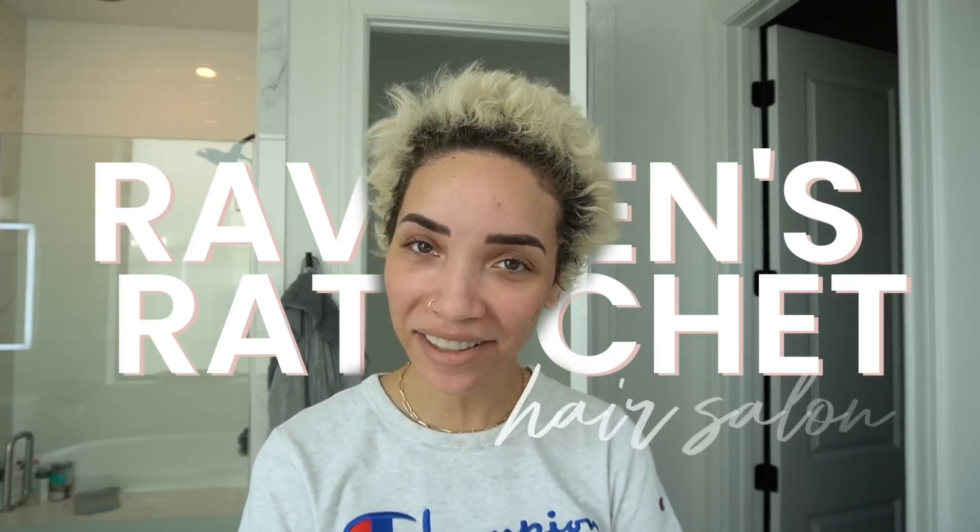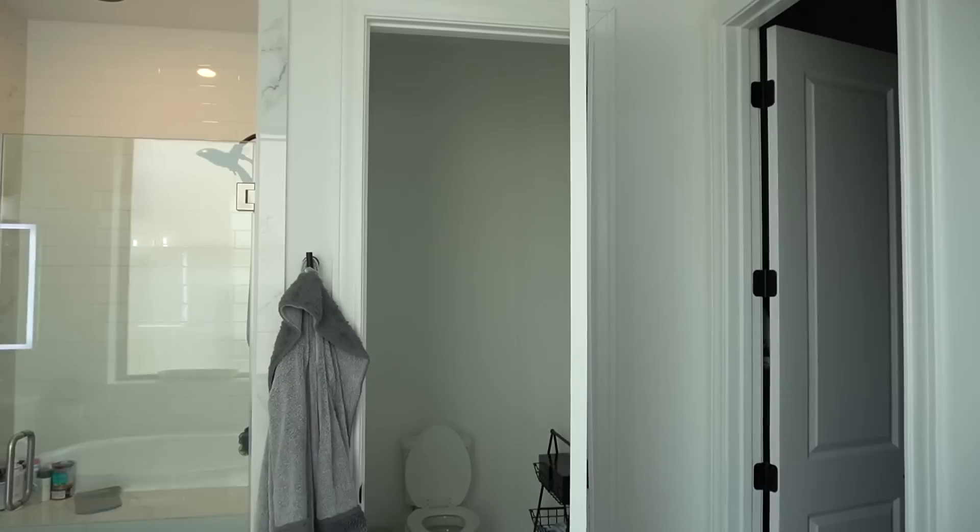Hello and welcome back to Raven's Ratchet Hair Salon. Clearly we have some work to do — some beautifying that needs to happen. First things first, I just got my eyebrows microbladed and during the healing process it gets super dark and it looks like you drew your eyebrows on with a Sharpie. It doesn't look how it's really gonna end up, so don't be alarmed at how intense my eyebrows look right now. It looks especially crazy because I don't have any other makeup on.